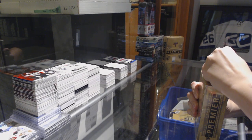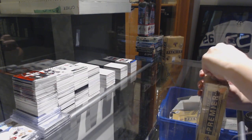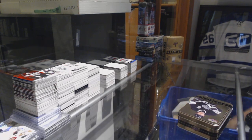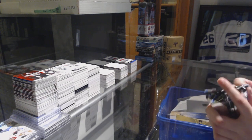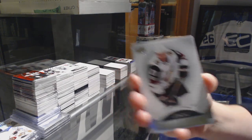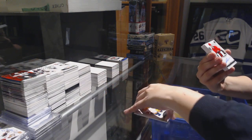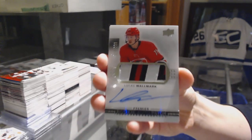Box four. We've got a base card number 249 for the Coyotes, Derek Stepan. Number 299 rookie for the Nashville Predators, Vladislav Kamenev. We've got a three-color rookie Paciotto, number 299 for the Carolina Hurricanes, Lucas Wallmark.